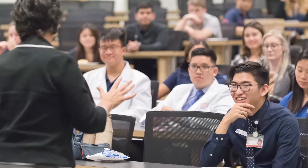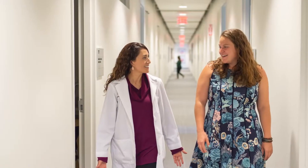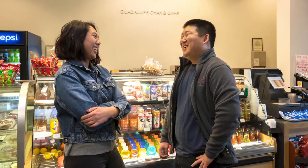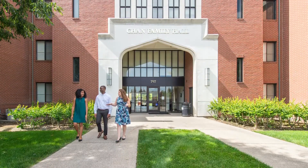The school's classrooms, labs, faculty offices, health sciences library, cafe, and residence halls are all conveniently located on the university's north campus.